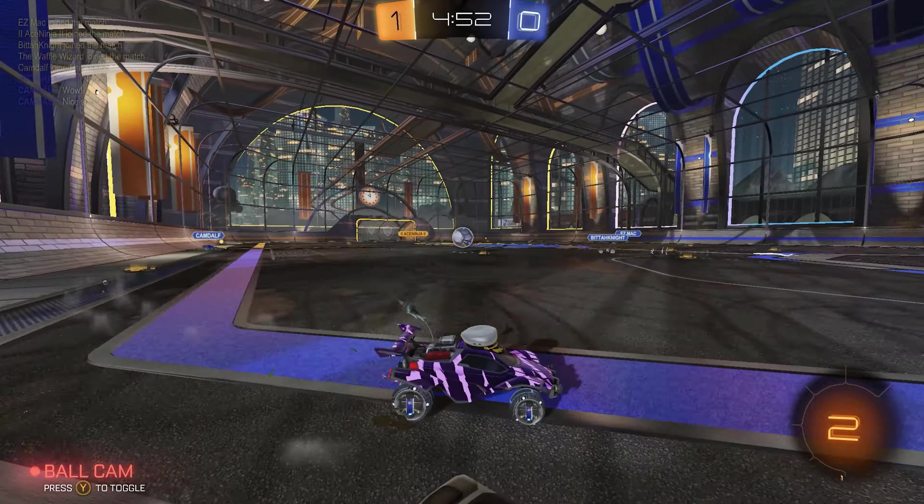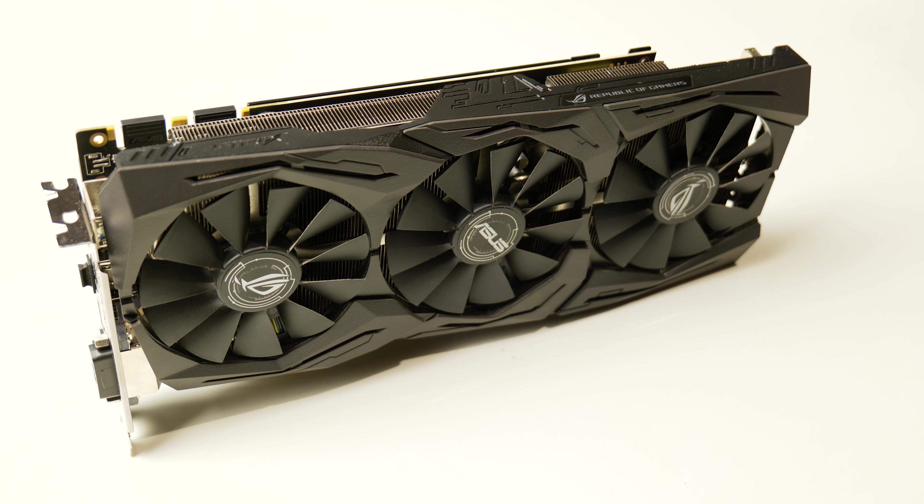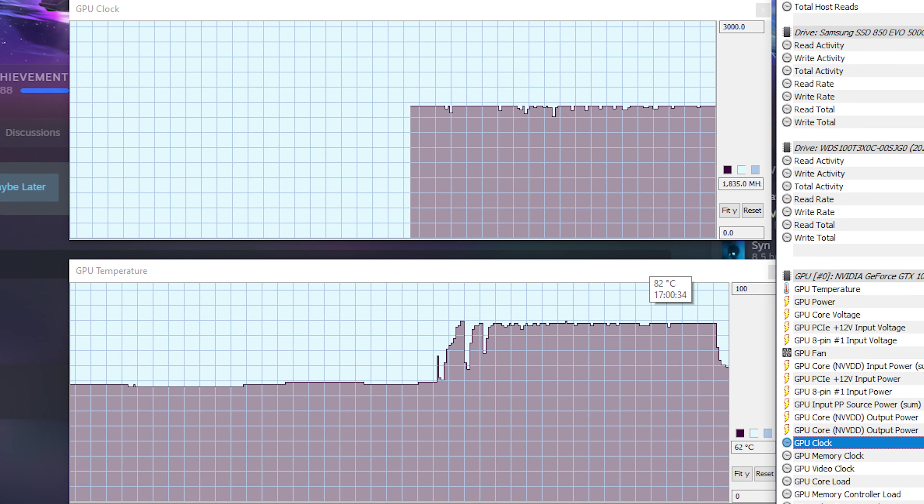When I went to HWinfo and checked, it was pretty obvious that playing on high quality settings in Rocket League had my GPU getting up to 81–83 degrees Celsius, and I could see the clock dipping down — it was thermal throttling. I had to figure out how to fix that. It's Rocket League, it's not that demanding, and my GPU shouldn't be throttling.